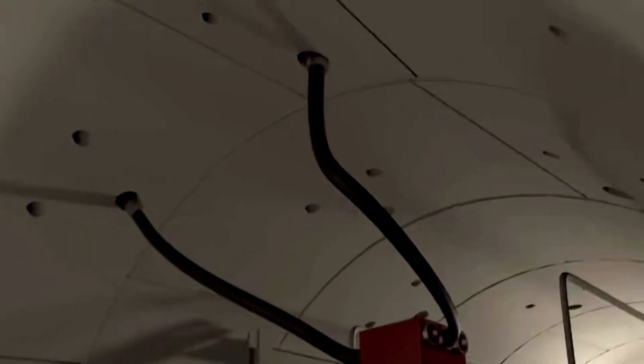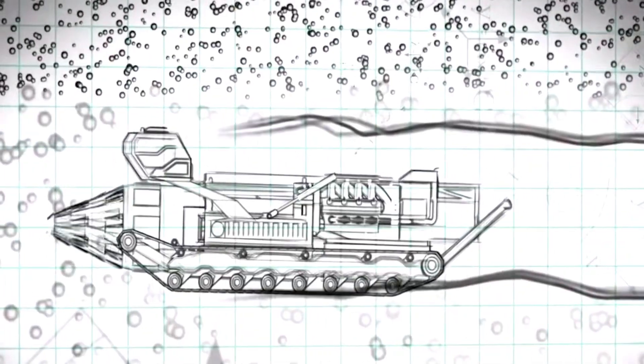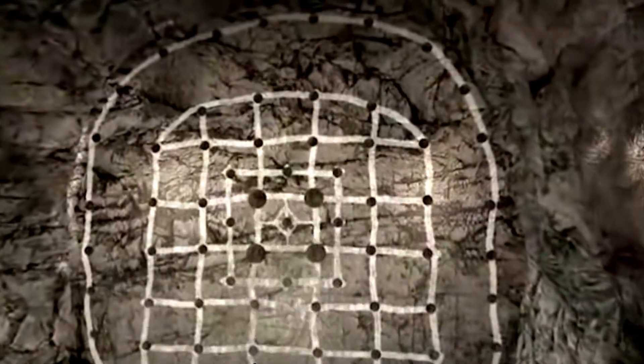As the shield machine moved forward, workers poured concrete on the outer layer of the segments to enhance tunnel strength. The inner wall of the tunnel was formed synchronously, and workers behind installed the track and signal system at the same time.